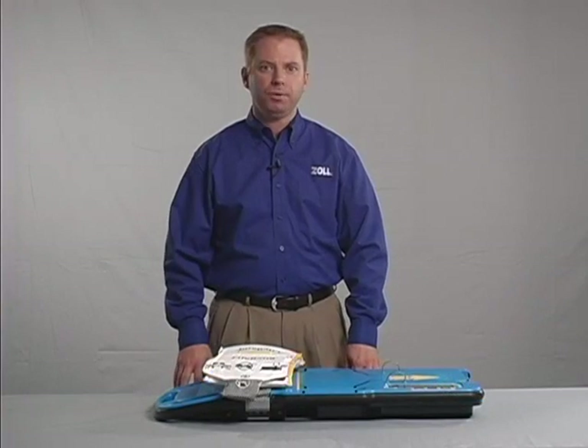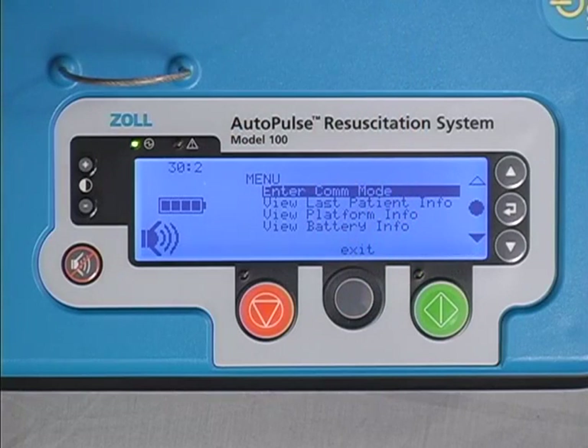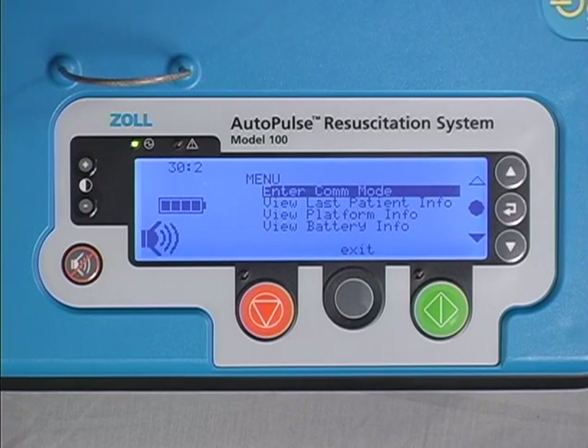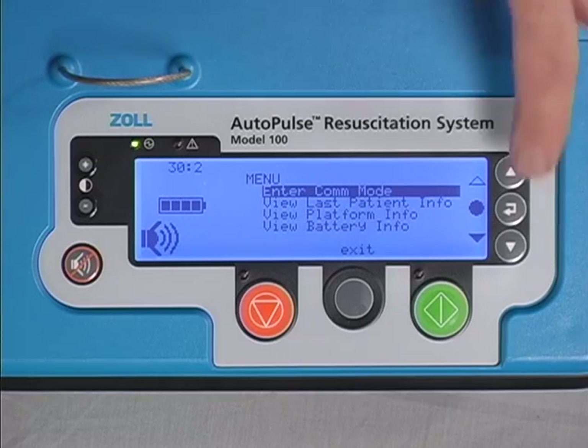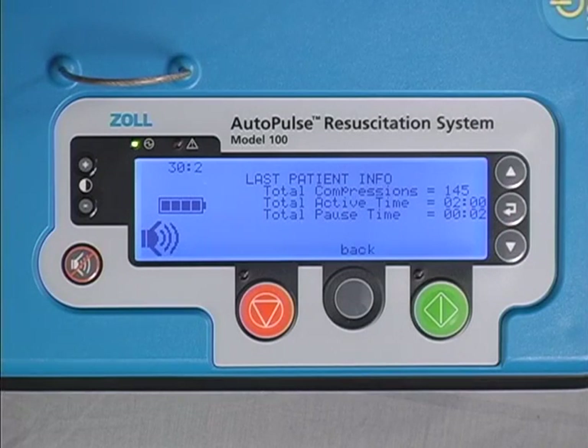On initial power-up of the Autopulse, pressing the gray menu button allows you to enter the communication mode, view information on the last patient session, the Autopulse platform, and the Autopulse battery. The last three of these items may also be accessed from the administrative menu. Once the menu is active, use the up and down arrow buttons to highlight the desired menu item and the select choice button to select it. Information presented about the last patient session includes total compressions, total active time in minutes and seconds, and total pause time also in minutes and seconds.